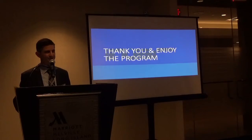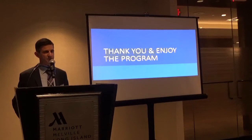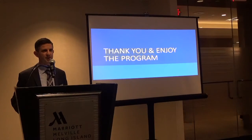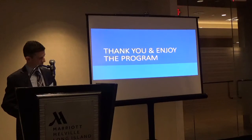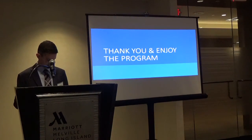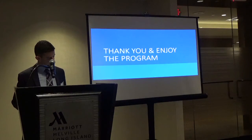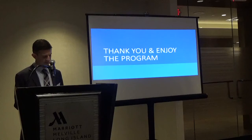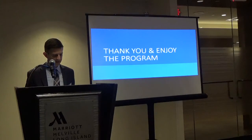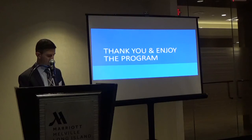Thank you, and enjoy the program. Our first speaker of the day will be Dr. Thomas Davenport, who will give a talk about carpal tunnel syndrome.